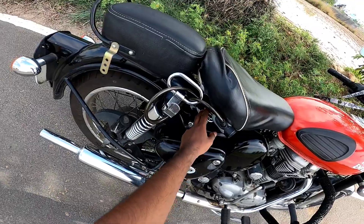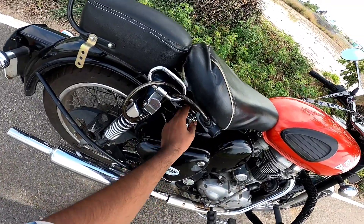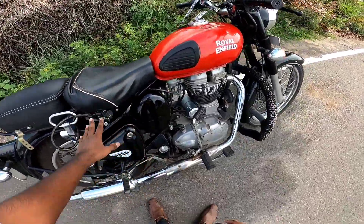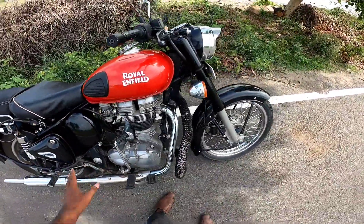You can see the seat — it also has a spring underneath, giving it that classic vintage look and feel. The overall design maintains the same traditional Classic 350 aesthetic.